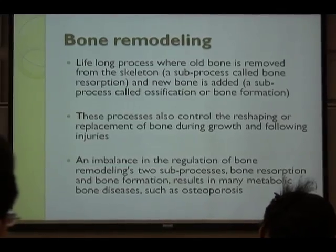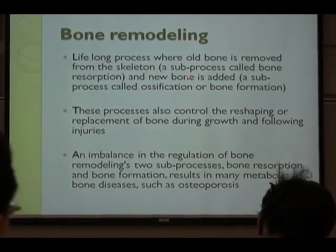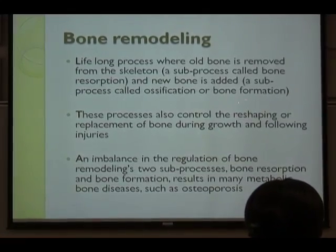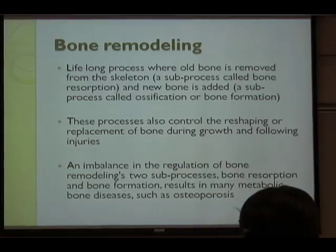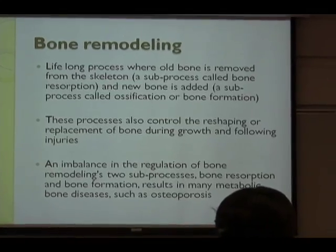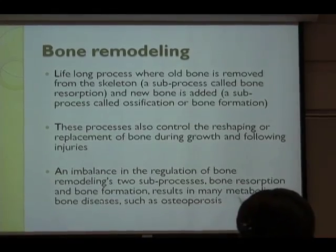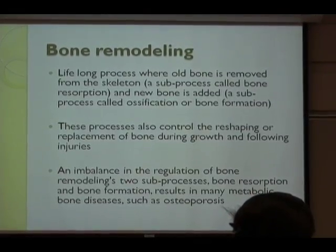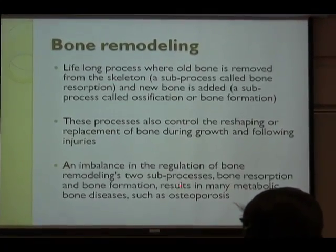Bone remodeling is a long process where old bone is removed from the skeleton — we call this resorption — and new bone is added, which we can call bone formation. This process also controls the shaping or replacing of bone during growth or when we get injuries. But if we have an imbalance in regulating bone remodeling, it may result in many kinds of metabolic issues, especially osteoporosis.